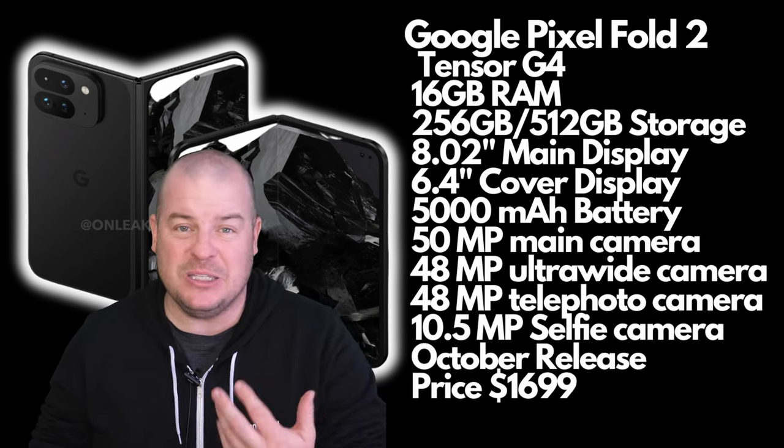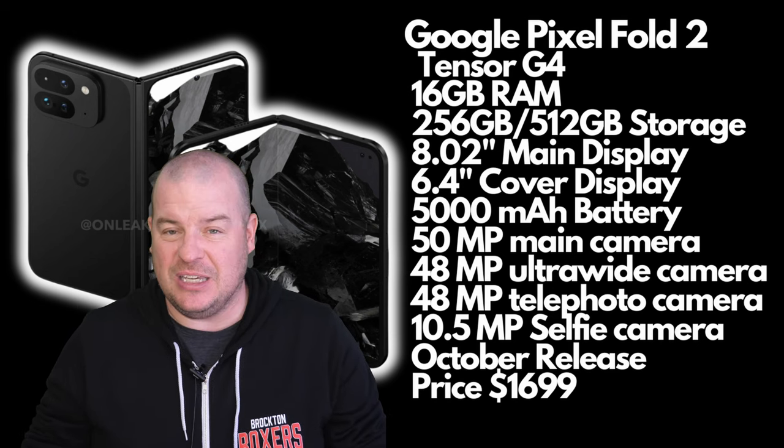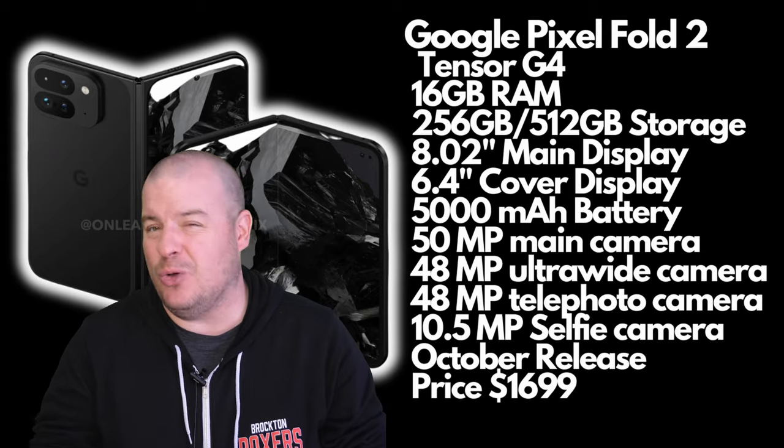I think we'll see an October release, though there's a possibility of a summer release. Either way, the price is expected to be $1,699, which is still really expensive.